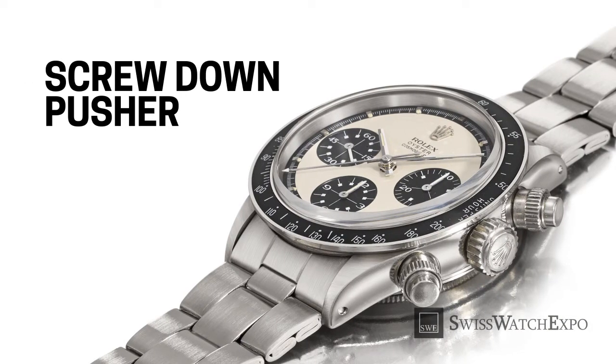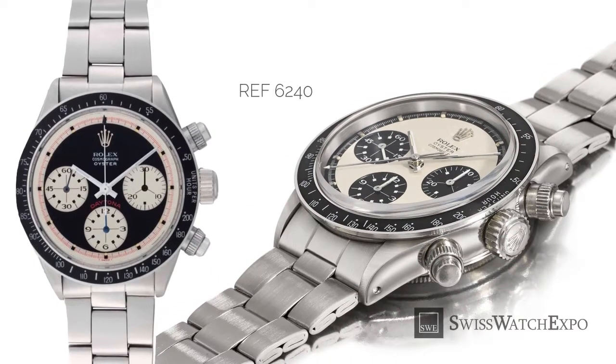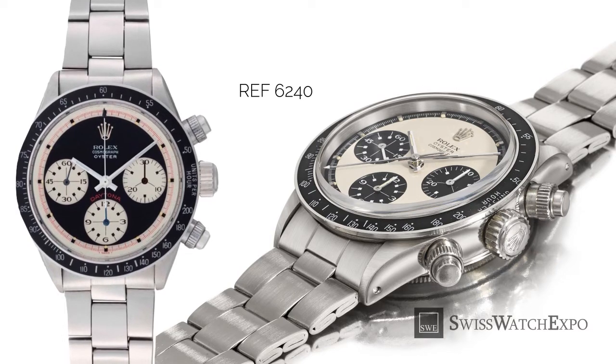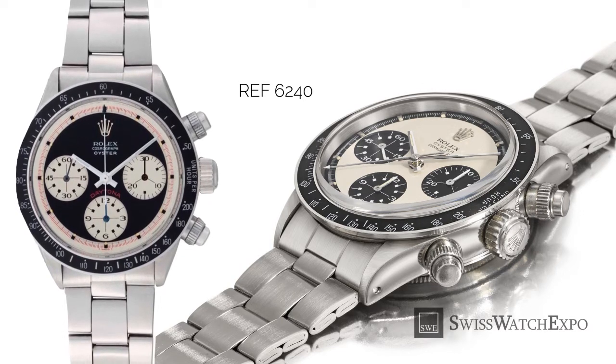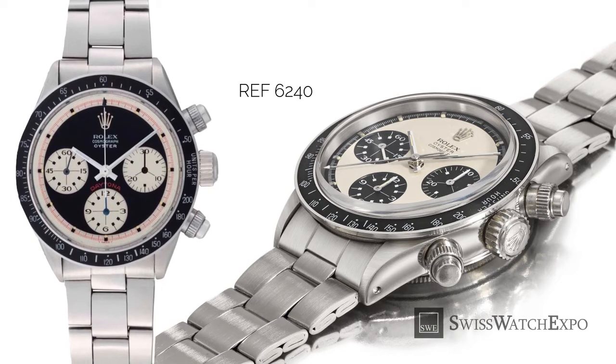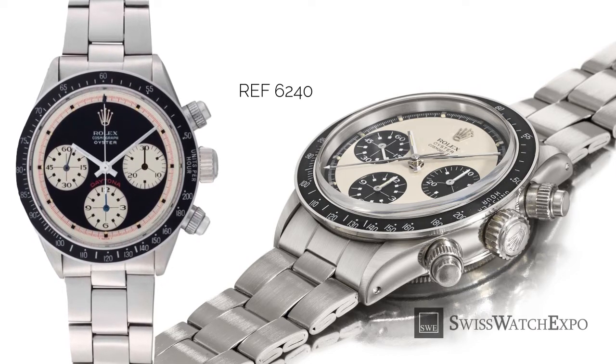Even with all the updates to the reference 6239 — the first Daytona — it still used pump-style pushers that offered less water resistance. In 1967, Rolex introduced reference 6240, this time with screw-down style pushers. These held the two pushers in place, thus increasing water resistance and earning the Daytona the Oyster name on its dial. The functional design of these pushers has become an integral part of the Rolex Daytona's design DNA and can still be found in the Daytona models of today.